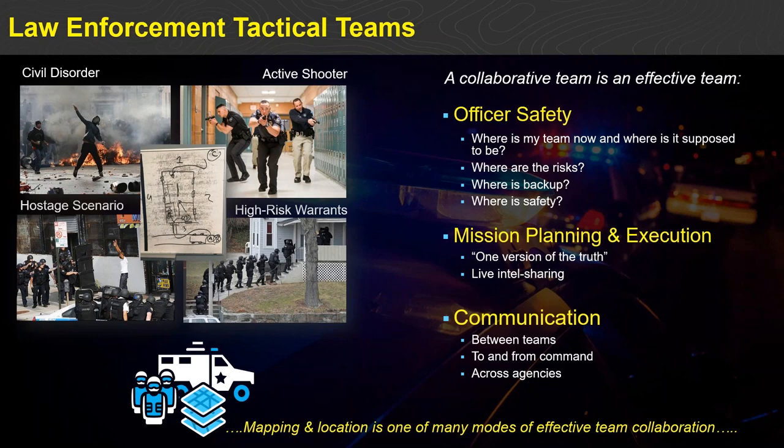In many cases, the way that location information gets organized is through something like a whiteboard that describes a diagram of entry into a house or clarifies approach vectors and staging areas. But that information usually sits in a roll call briefing room or in the back of a mobile command post and is not able to be shared with all the other stakeholders that support the tactical team.